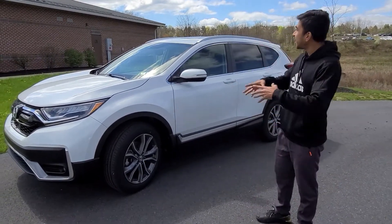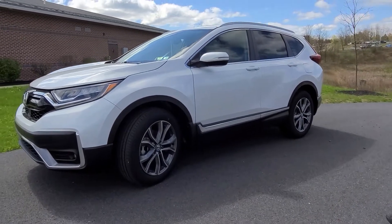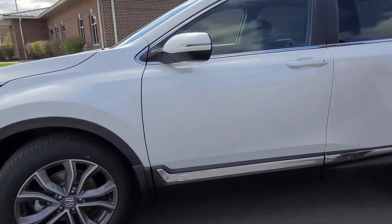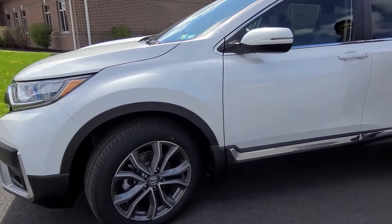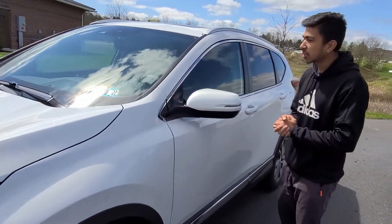This is a beautiful white color CR-V Touring trim with a lot of features. You are getting 190 horsepower, 1.5-liter direct injection, turbocharged 4-cylinder engine with continuously variable transmission. Now let's get inside the car and see how it looks like.